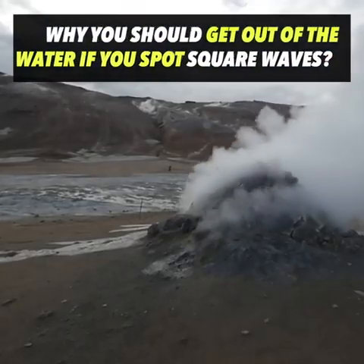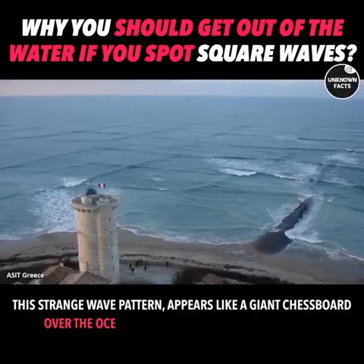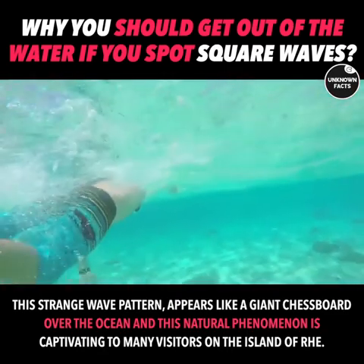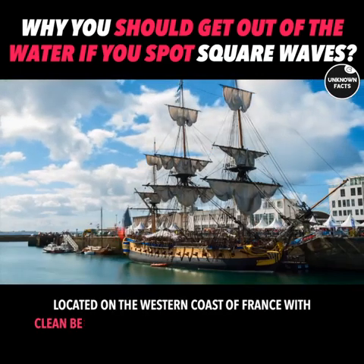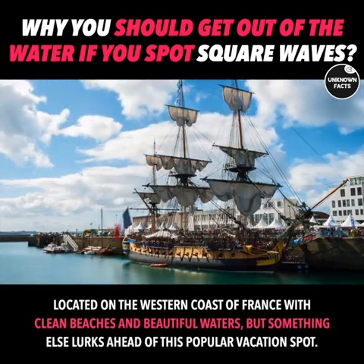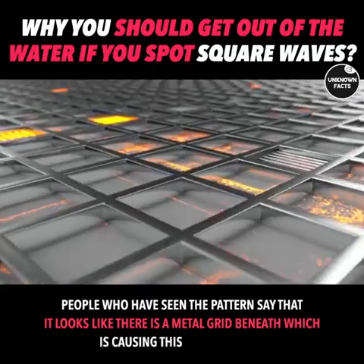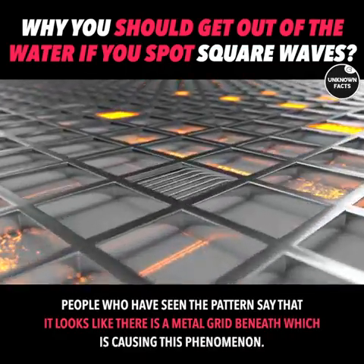Why you should get out of the water if you spot square waves. This strange wave pattern appears like a giant chessboard over the ocean, and this natural phenomenon is captivating to many visitors on the island of Ré. Located on the western coast of France with clean beaches and beautiful waters, something else lurks at this popular vacation spot. People who have seen the pattern say it looks like there is a metal grid beneath which is causing this phenomenon.